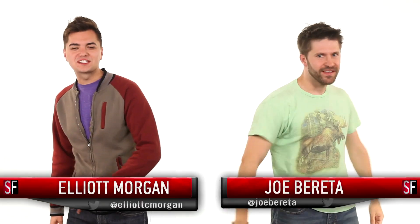We started the day with dyno news, now let's move on to more science news. I'm Elliot Morgan. I'm Joe Barretta. This is SourceFed. SCIENCE!